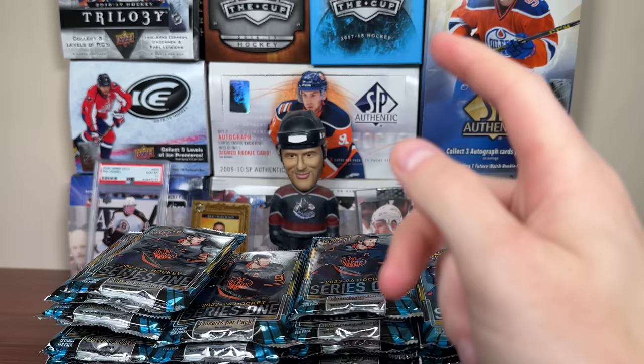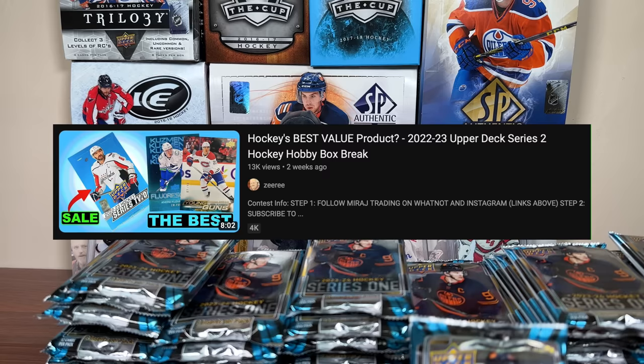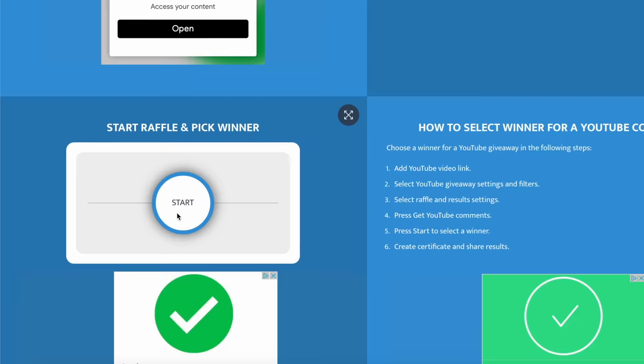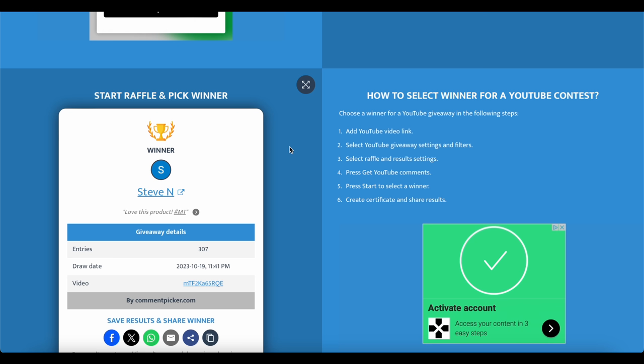Mirage Trading and I have been giving away a box each week. One of the winners is still MIA from last week. The contest started on the 22-23 Series 2 video, but today we're going to pick the final winner for the SBA Hobby Box. Please follow the steps and get in contact with Mirage Trading's Instagram if you win. The winner is Steve N — 'Love this product, hashtag MT.' Steve N, please get in contact with Mirage Trading. Thank you for participating, and thank you Mirage Trading for sponsoring today's video.